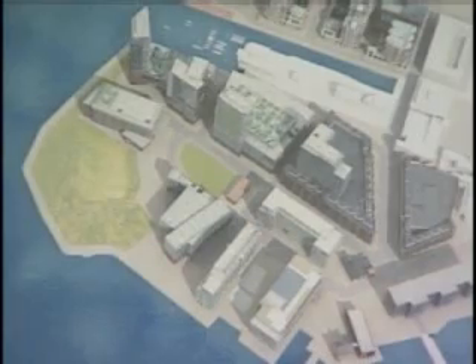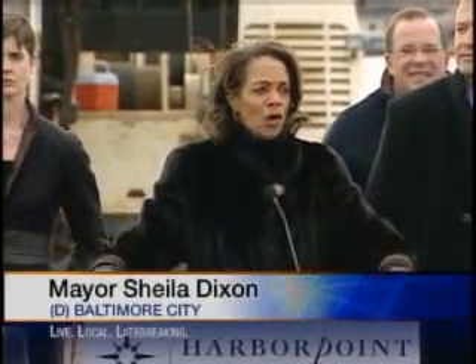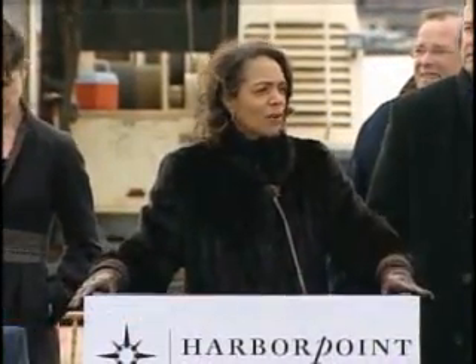The first tenant, Morgan Stanley, will bring in 900 jobs alone. When we come together as one, we can accomplish so much. We are so grateful for this strong partnership, for the vision of a great team of developers who saw beyond just one little area, but saw the city as it is growing and transforming into a remarkable city.